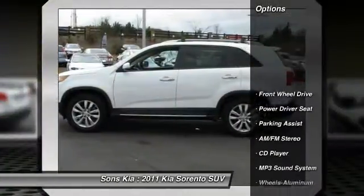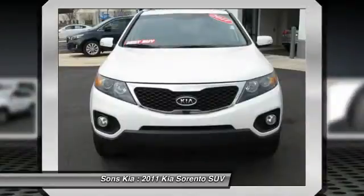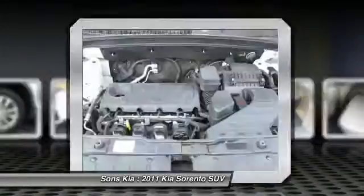Traction control, anti-lock braking system, Bluetooth wireless data link for hands-free phone, power steering, air conditioning, front, cruise control, aluminum wheels, AM FM stereo radio, rear defrost, climate control automatic.